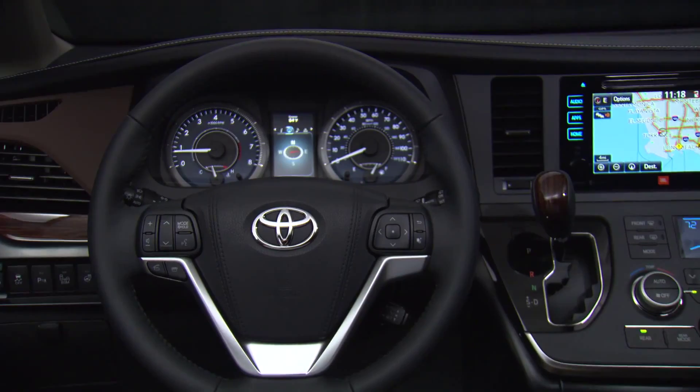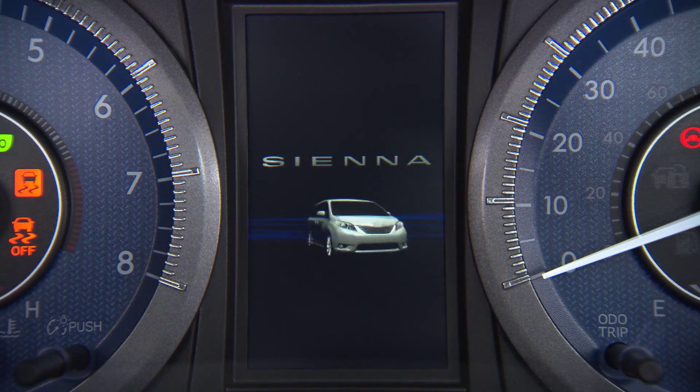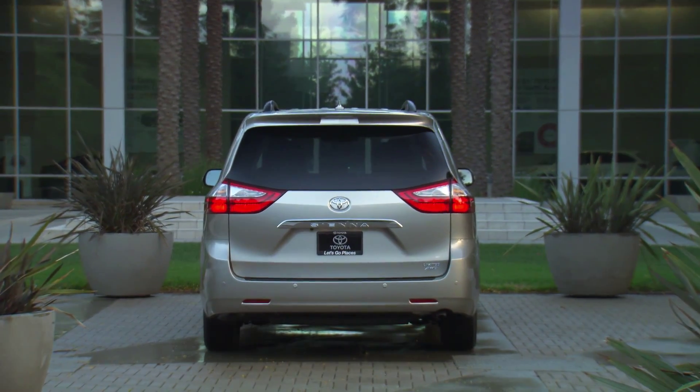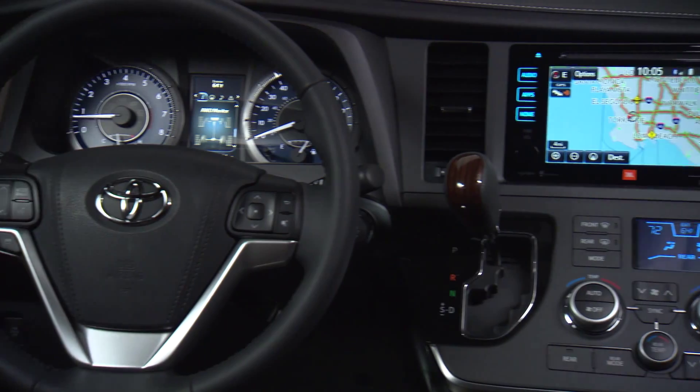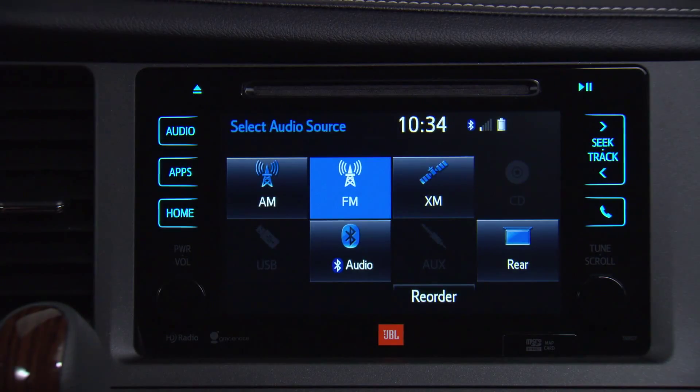The 2015 Toyota Sienna makes you smile and it's so cool, it'll make your head spin. Sneak a quick look outside before you take a peek inside. So much to see, so little time.